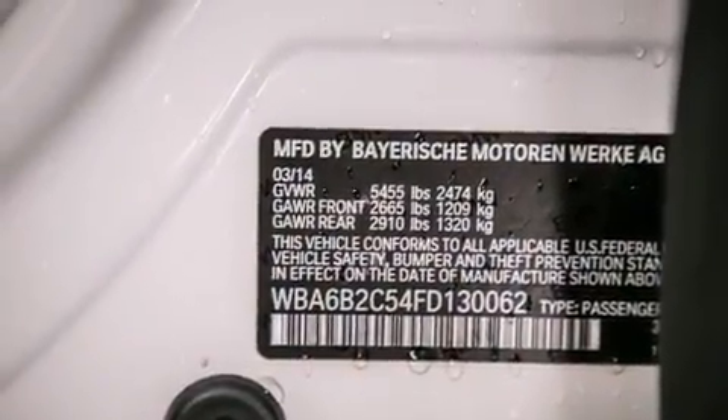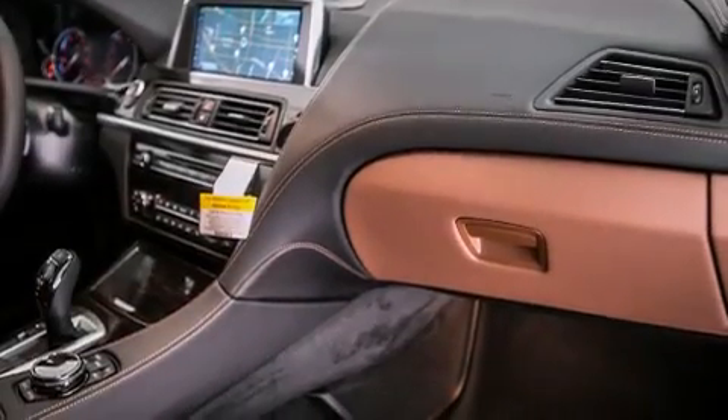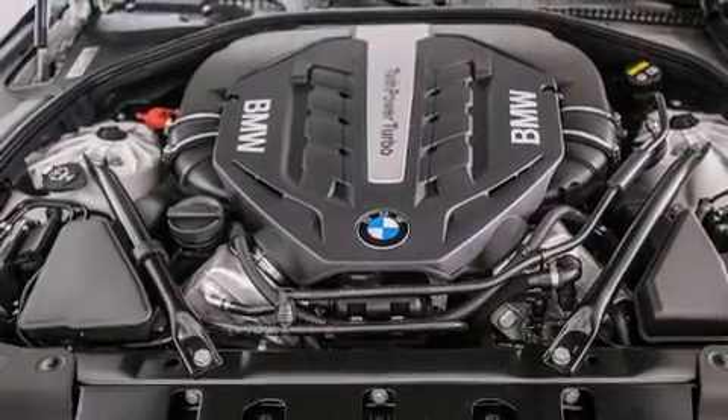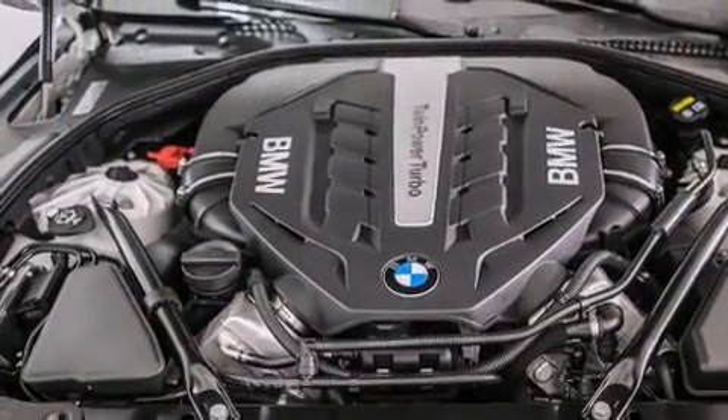The following features are also included: the M-Sport package, a steering wheel with memory settings, cruise control, a CD player, a leather-wrapped steering wheel, and BMW individual composition.